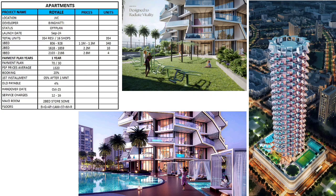The price per square foot starts at 1,320. Booking is 20 percent, with a first installment of 5 percent after one month. DLD fees are 4 percent and the handover date is October 2025.